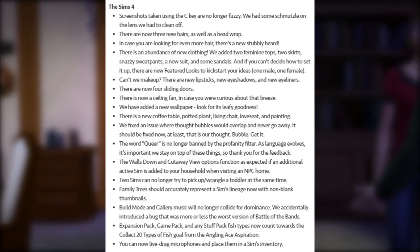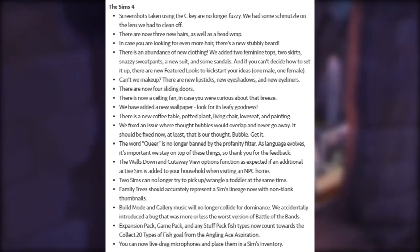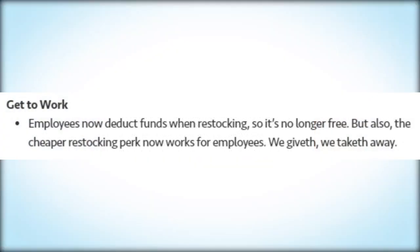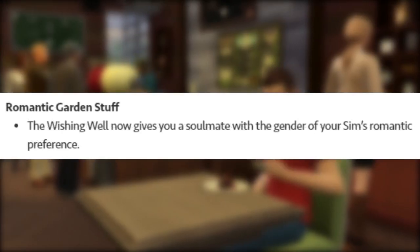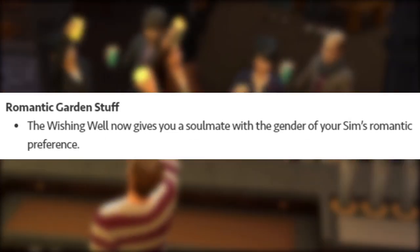Expansion pack, game pack, and stuff pack fish types now count towards the 'Collect 20 Fish Types' goal from the Angling Ace aspiration. You can now live-drag microphones and place them in a Sim's inventory. Get to Work employees now deduct funds when restocking, so it's no longer free — but the cheaper restocking perk now also works for employees. We giveth, we taketh.